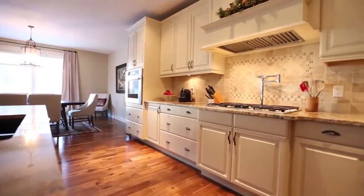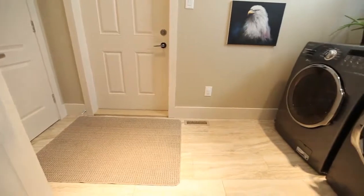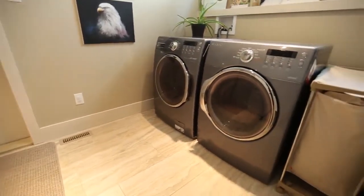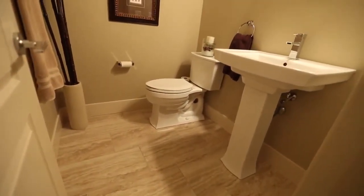The wall oven is housed in a generous bank of cabinetry to complete this wonderful space. A large closet and custom shelving make the laundry room very functional, and next door you'll find a half bath with cola fixtures.